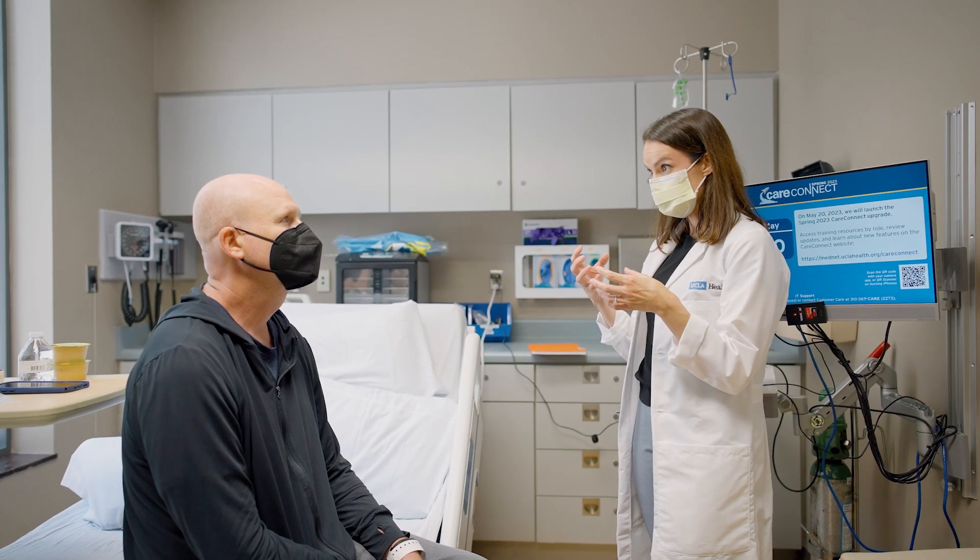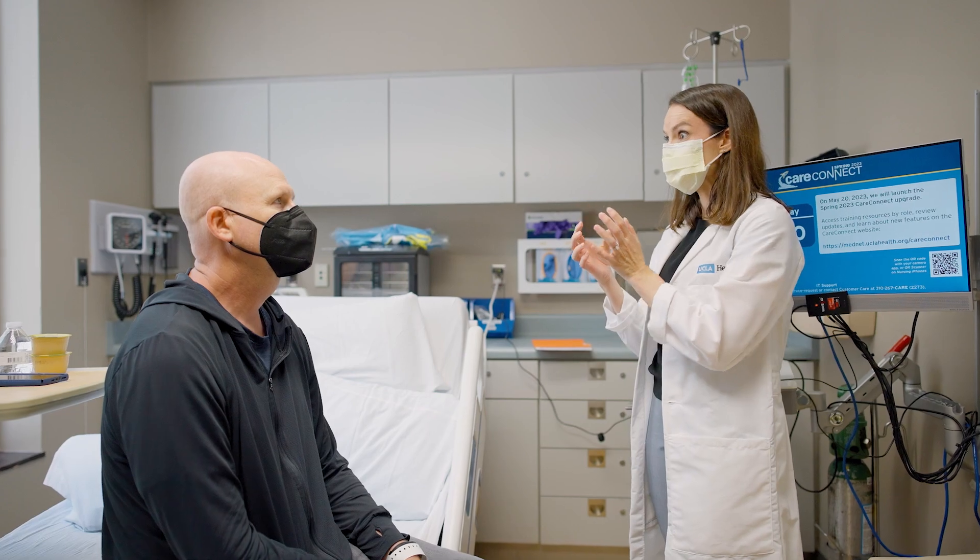We know that there are going to be ups and downs, and there are other types of support that patients are going to need. So let's get them cured, but also do it in a way that's really humane, so that at the end of it they feel like they've been truly taken care of through the process.